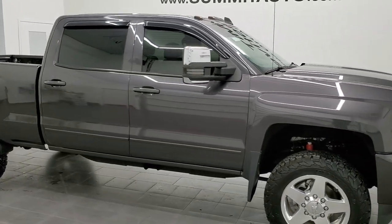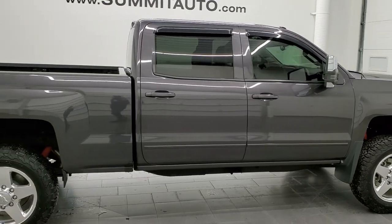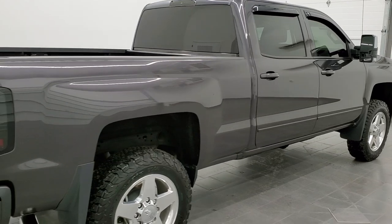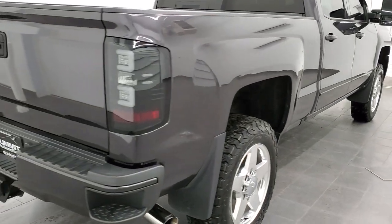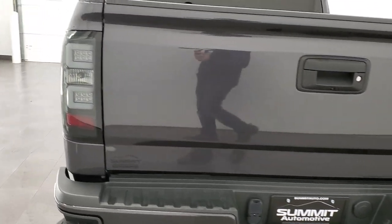This is Brett and this 2016 Chevy Silverado 2500 Crew Cab Short Box is stock number 12492Z. We are here at Summit Automotive in Fond du Lac, Wisconsin, your new and used heavy duty truck headquarters.